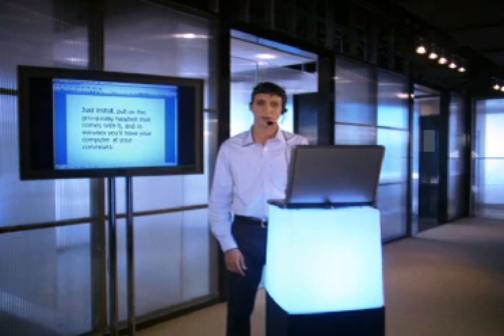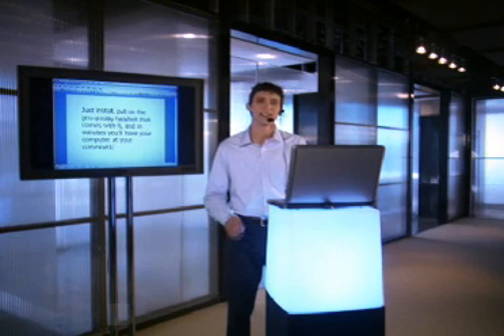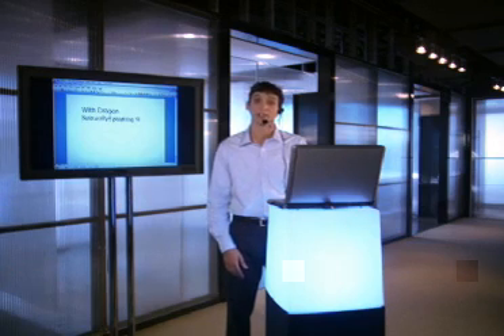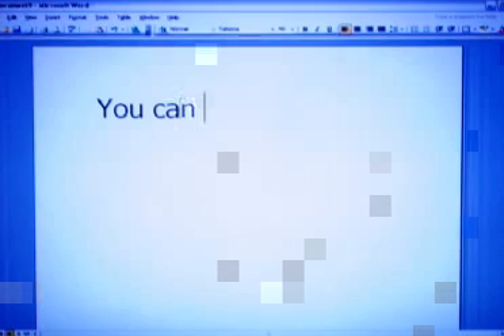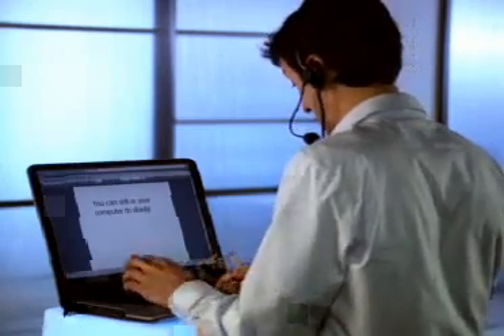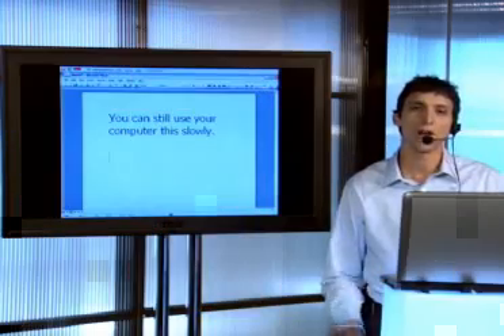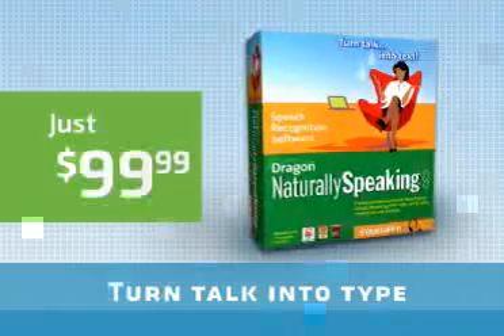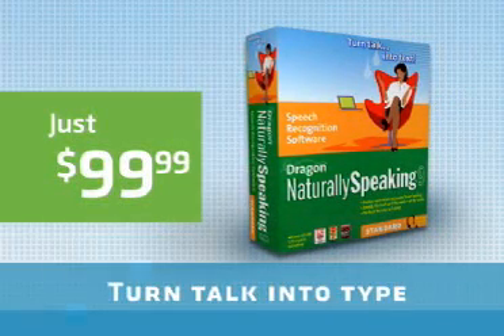With Dragon Naturally Speaking 9, the world's best selling speech recognition software, you'll be more productive than ever using your PC. You can still use your computer this slowly, but why not work at the same speed you talk? Turn talk into type and control your computer with Dragon Naturally Speaking 9.